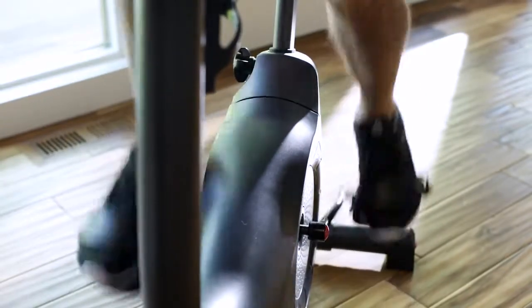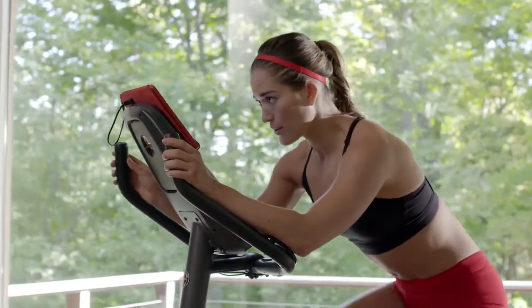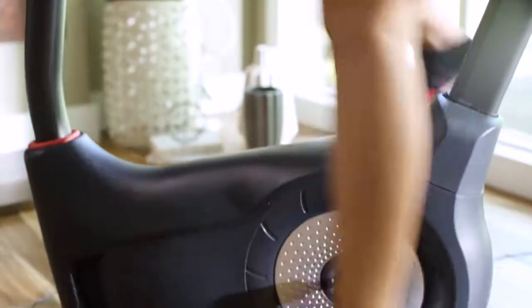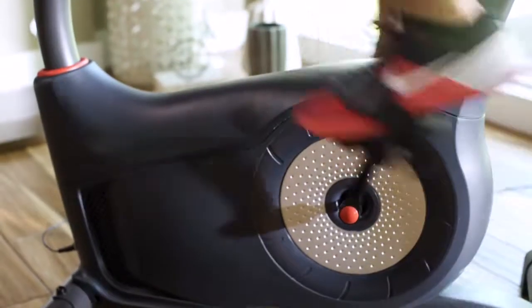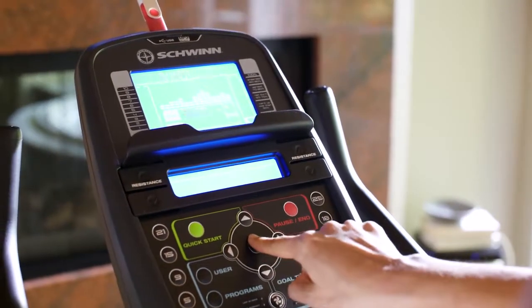Solidly constructed from the ground up, it features upgraded pedals with wider platforms and straps, a contoured padded seat, and adjustable handles with forearm rests. Plus, its high-speed, high-inertia drive system makes for easy start-up and quiet, consistent workouts.